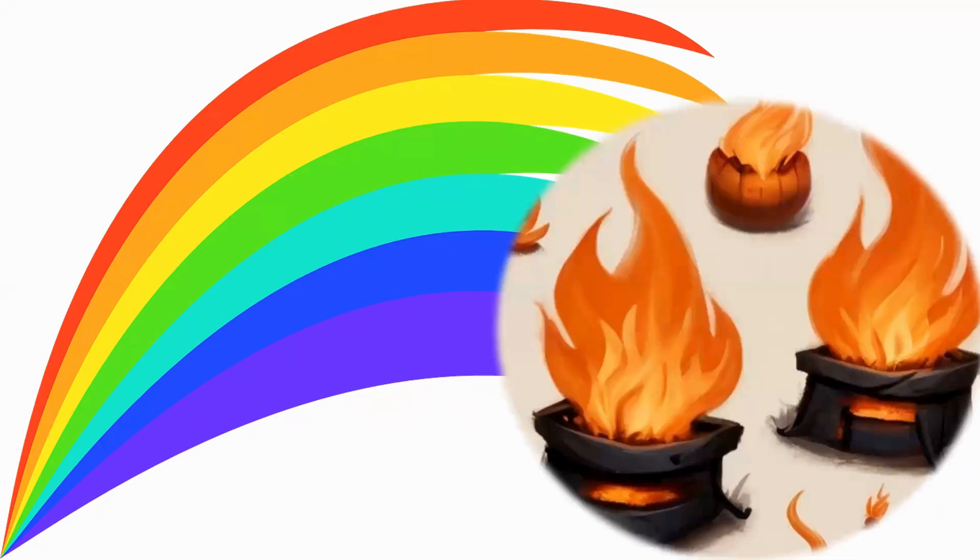Orange is color number two from the top of the rainbow. Orange reminds us of God's holy fire, which burns up all the bad things.